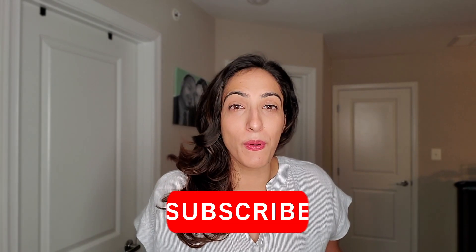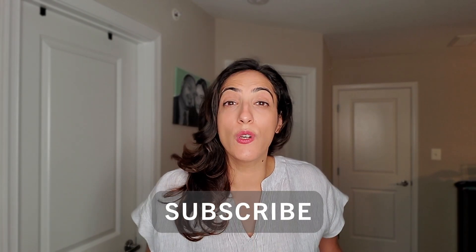Make sure if you like what you see, you hit that subscribe button and hit the notification bell if you don't want to miss my new videos every Monday.